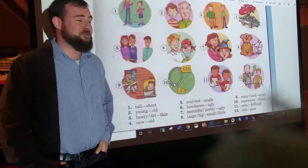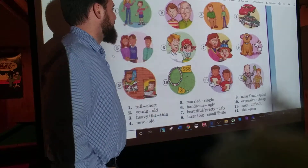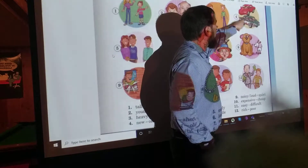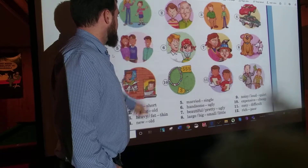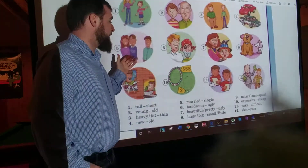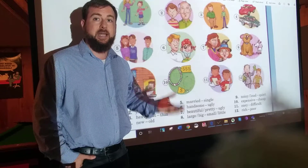So we have this guy who's the fat, or the heavy guy, and this guy is thin. Number four: we have new and old. Number five: married, or single. In this context, single means not married. We can use the word single and have it also mean other things, but in this chapter, single means not married.